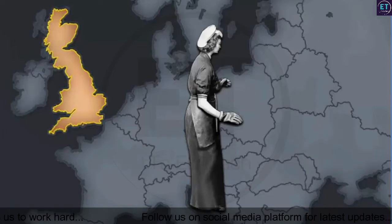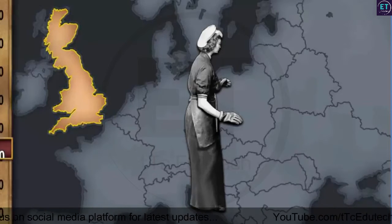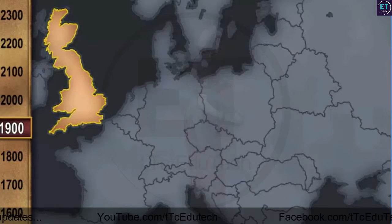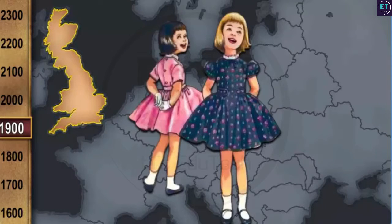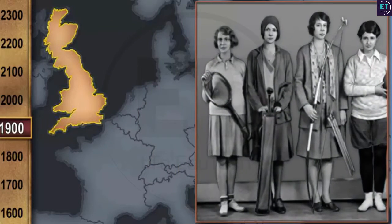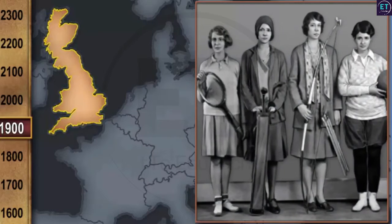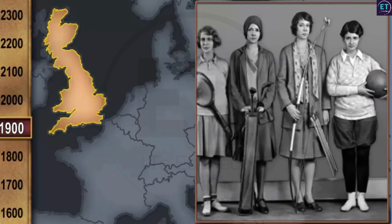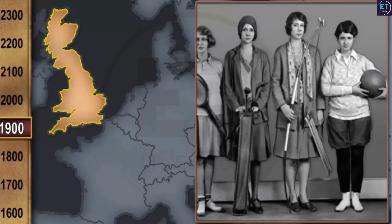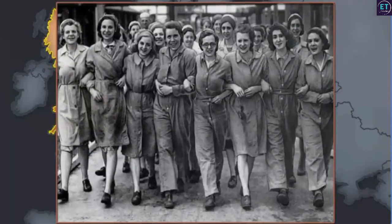By the 20th century, clothes began to reflect seriousness. Children were taught the importance of simple dressing, and ornamentation was discouraged. Besides, working women also participated in sports, and so they wore clothes that were comfortable and convenient. The passage of time brought new values, which made clothing simpler, plainer, practical, and more comfortable.